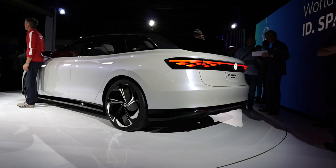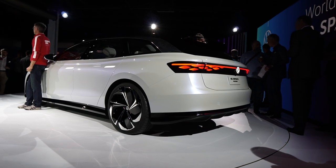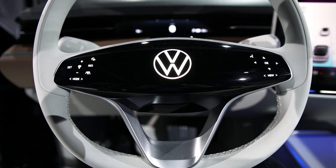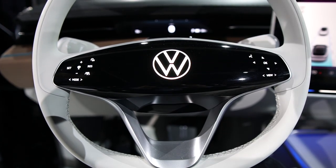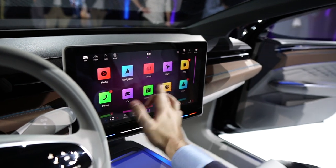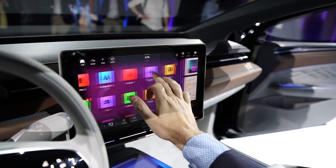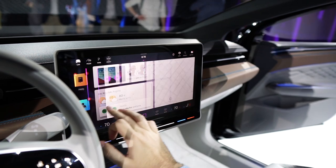Arguably the most exciting pieces of the ID Space Vision are within the cabin, which you enter by touching these illuminated surfaces on the door. You'll notice only a small instrument panel here, because Volkswagen consolidates traditional gauge cluster functions onto a head-up display system. There's also a massive 15.6-inch touchscreen on the dash for controlling infotainment functions.